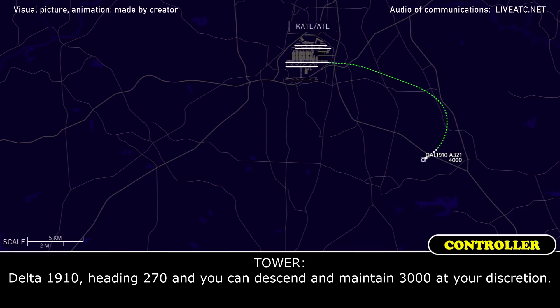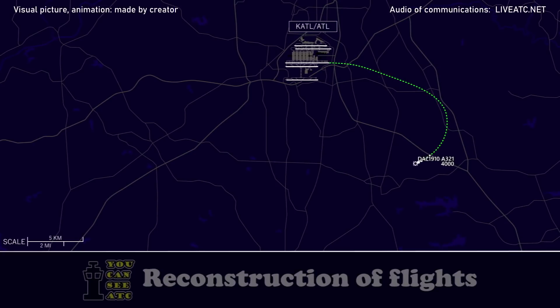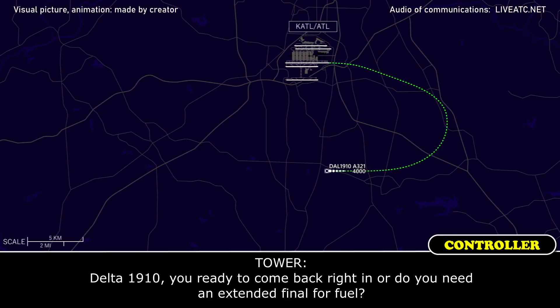Delta 1910, heading 270, and you can descend and maintain 3,000 at your discretion. 270 and 3,000, Delta 1910. Delta 1910, the wind is now 1-3-0 at 4, the altimeter is 3-0-1-6. Delta 1910, thanks. Delta 1910, you ready to come back right in?